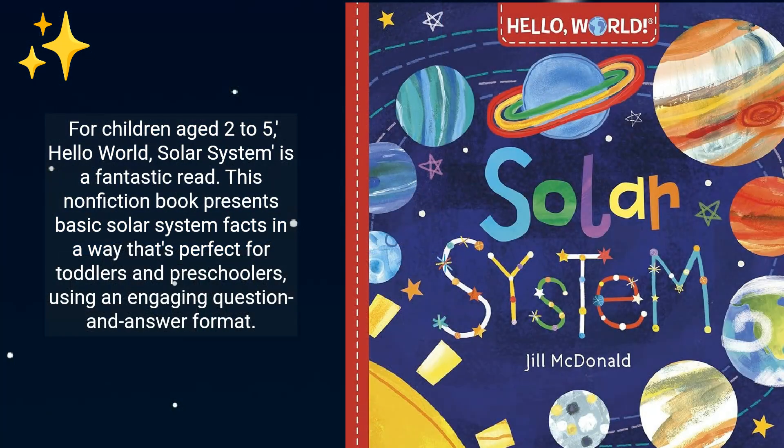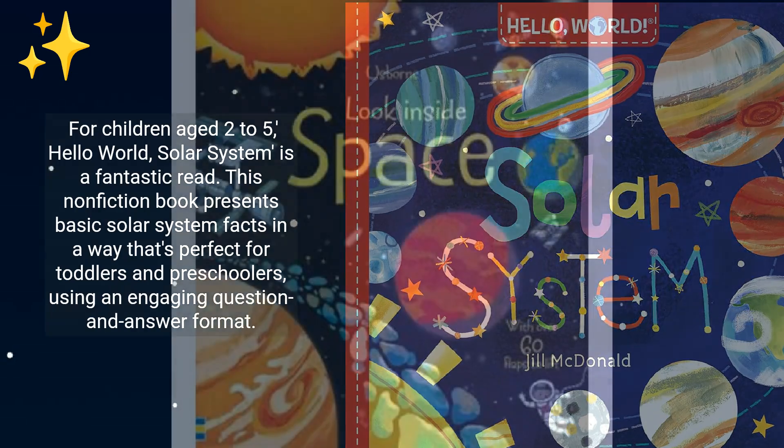For children aged 2 to 5, Hello World: Solar System is a fantastic read. This non-fiction book presents basic solar system facts in a way that's perfect for toddlers and preschoolers, using an engaging question-and-answer format.